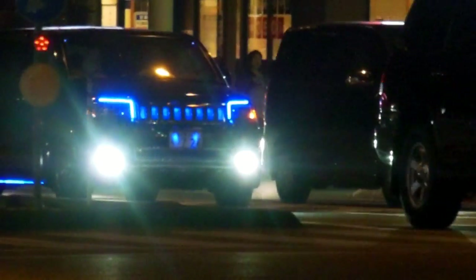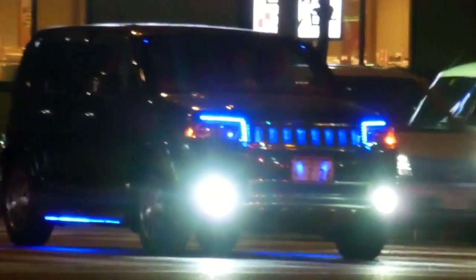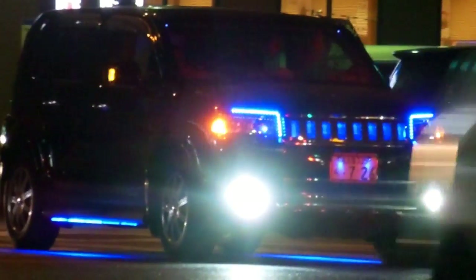There's another more extreme version. This sort of decoration style — blue lights have actually been popular in Japan for quite some time. The guys that go really crazy with it have lots of blue lights on the outside and lots of blue lights on the inside, and lots of other decoration too usually.